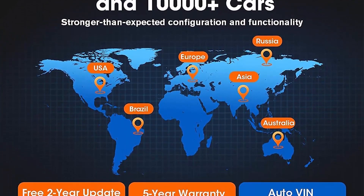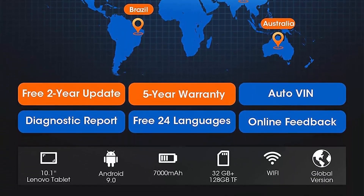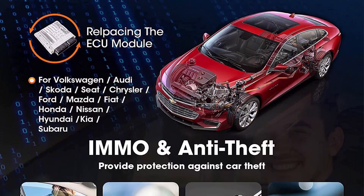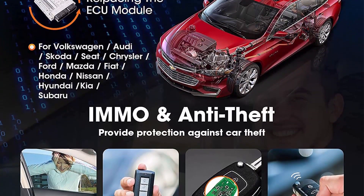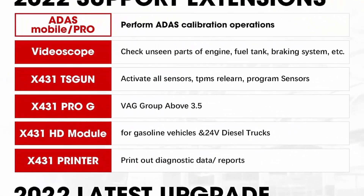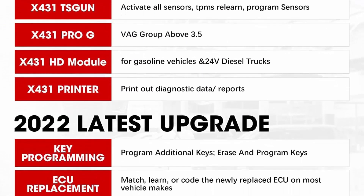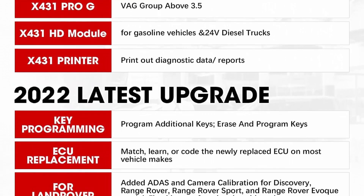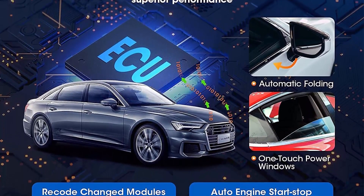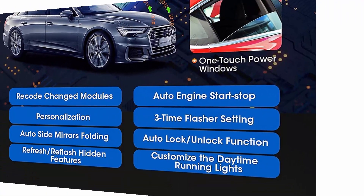The Launch X431 V Plus OBD2 Scanner performs 31-plus services including ABS bleeding, IMMO, injector coding, SAS, BMS, ETS, oil reset, TAD, power balance, VGT learn, tire reset, language change, fuel system, light system, and AC system. The scanner also supports one-click auto VIN to automatically identify the car make, model, and year, saving the hassle of manual operation.